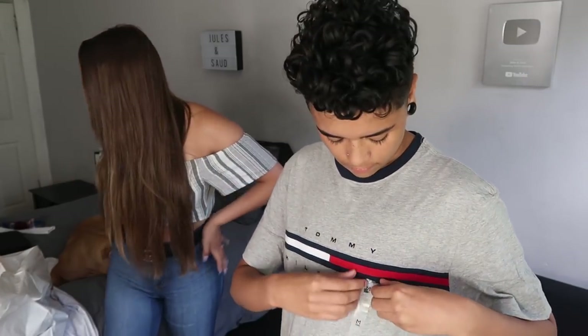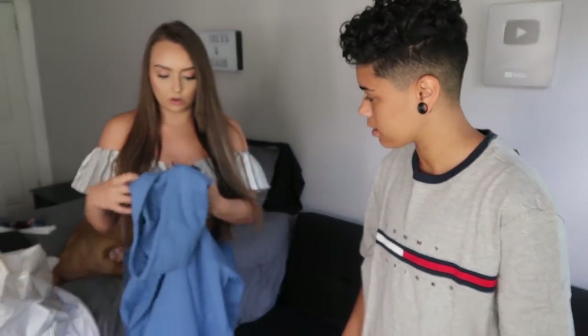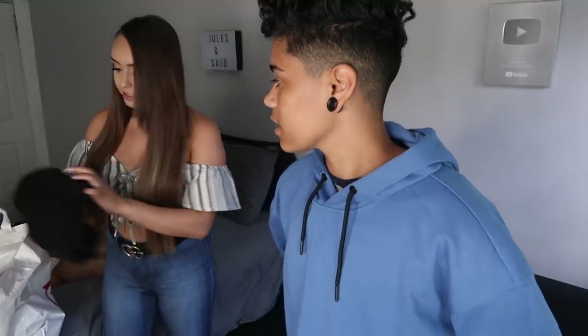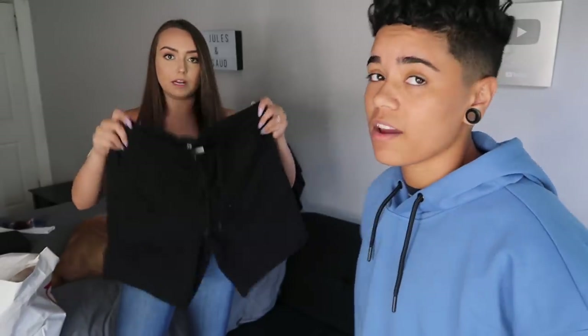Alright, on to Tommy Hilfiger. Plain gray shirt — I thought it was cute. If you want to know what size it is, it's a medium. This is the last thing from H&M; it was on sale. It looks good, it's really not bad. It looked good with black jeans too. I also got you this plain gray t-shirt — you obviously don't have to try it on because it's plain. I also got you these black shorts.